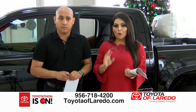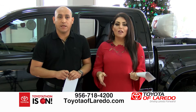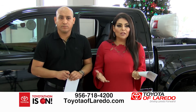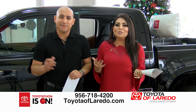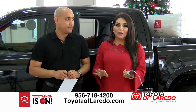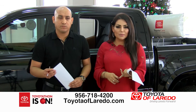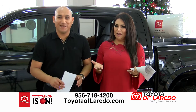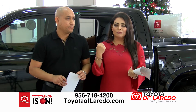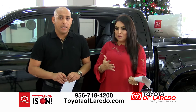Important — Toyotathon is only on until January 2nd. The $1,500 bonus cash on the Tundra ends then too. And on all these vehicles — Tundra, Tacoma, RAV4s, Highlanders, and Camrys — there's no tax, title, license, or registration fee, no money down, and no first payment. Toyota of Laredo has it for you. We don't want your down payment — keep your money.